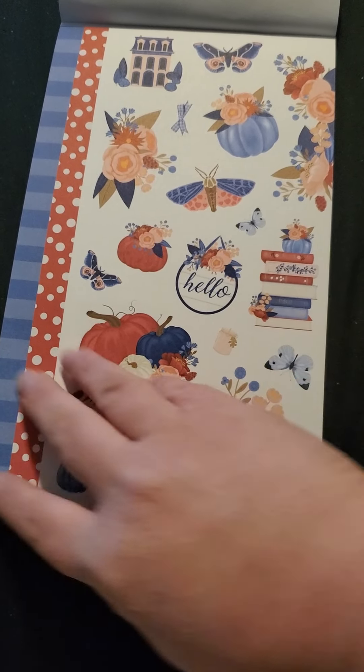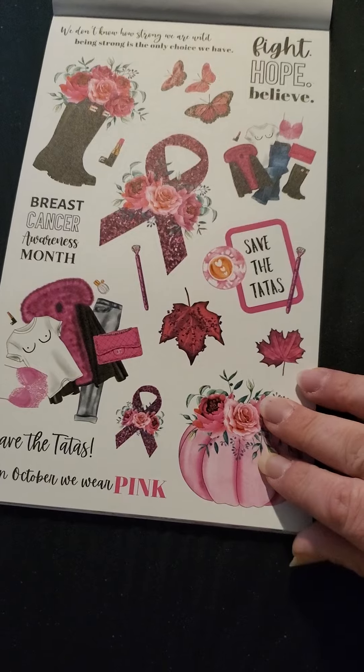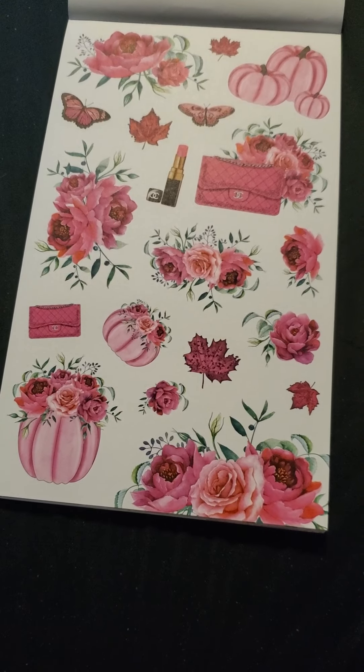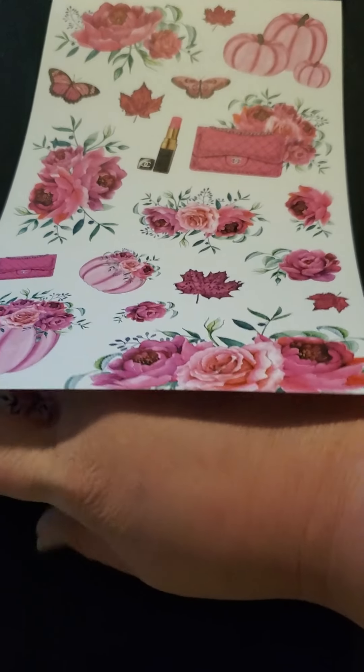And then we have some more, and then there's washi strips on these ones. And then we have pink for breast cancer, which is October for breast cancer awareness month. My grandmother was a breast cancer survivor, so I will definitely be supporting the pink on my planner. Look at these gorgeous flowers and pink pumpkins — beautiful pinks, absolutely beautiful. My favorite — like 98% of the reason I got this book — was for this Halloween. I love the trees, I love the spooky bats and the spider webs. And then these ones — the coffins. Look at the little haunted house in the candy corn corner. I love them.